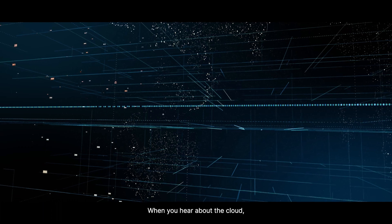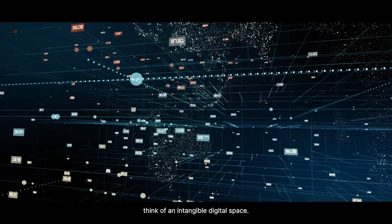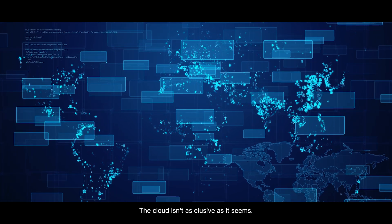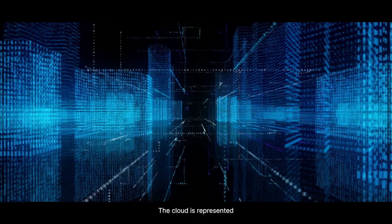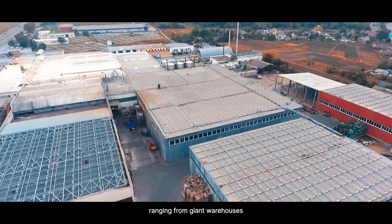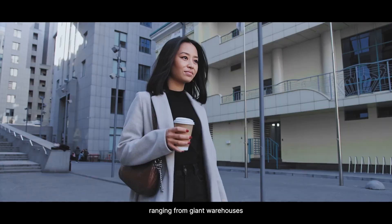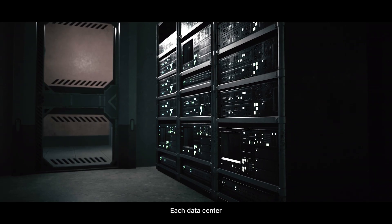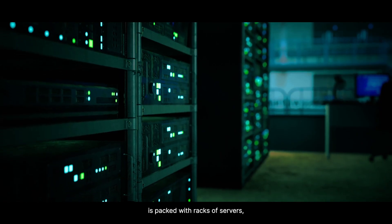When you hear about the cloud, you likely think of an intangible digital space. The cloud isn't as elusive as it seems. The cloud is represented by tens of thousands of data centers around the world, ranging from giant warehouses to small buildings you'd walk past without a second glance. Each data center is packed with racks of servers.